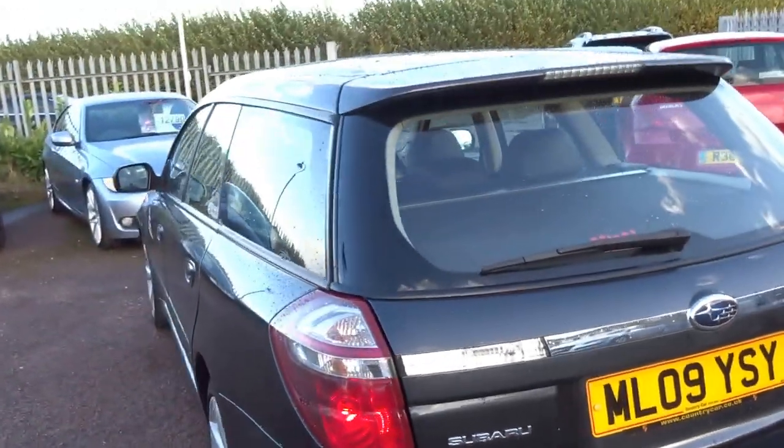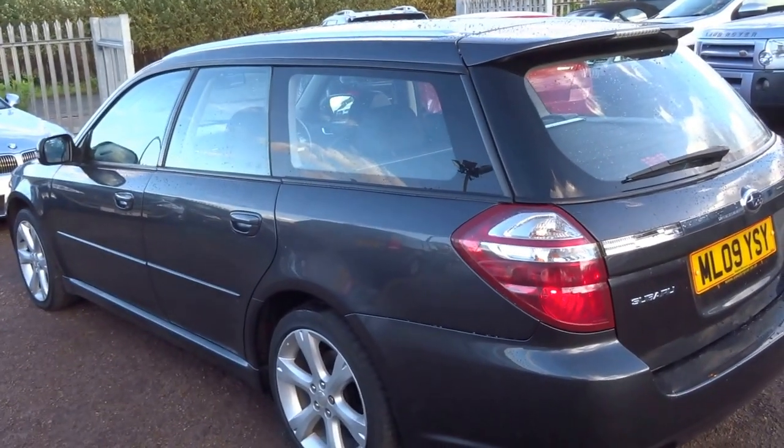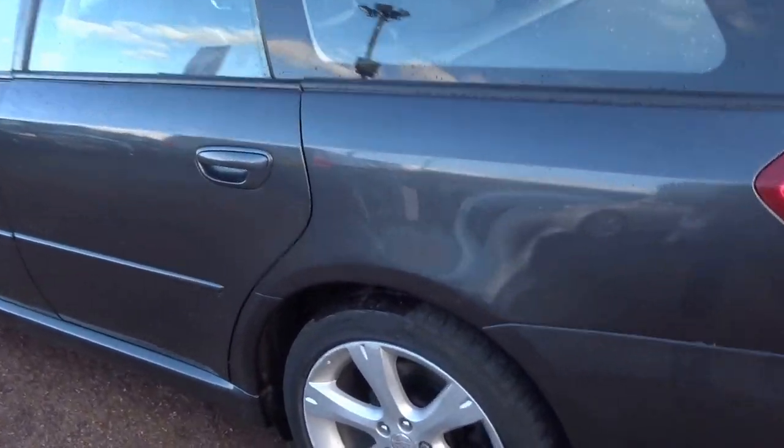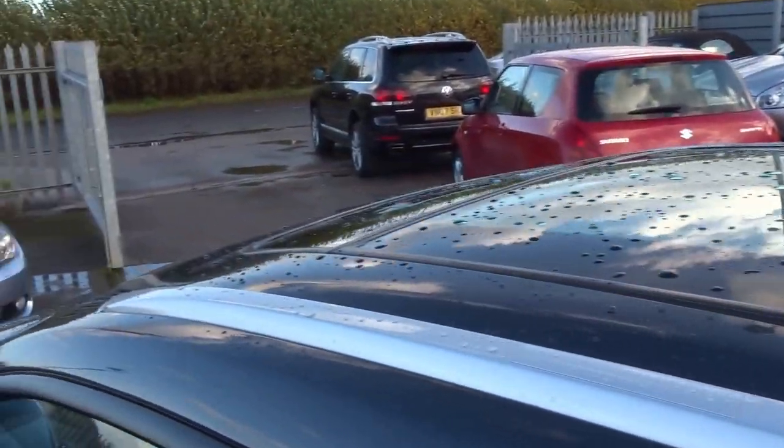2009 car, mainly Subaru service history with this, a few independent services thereafter. On the near side, no dents, no scrapes. It's got the roof rails. No marks on the roof either.